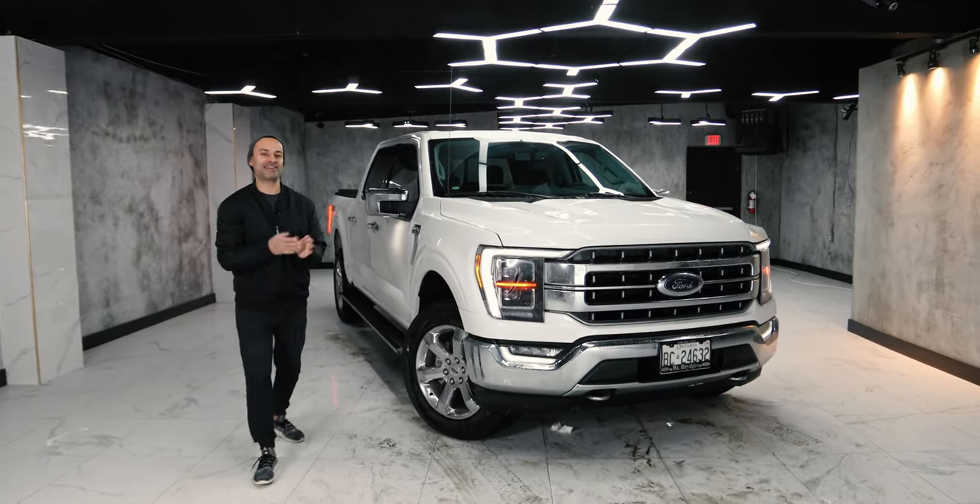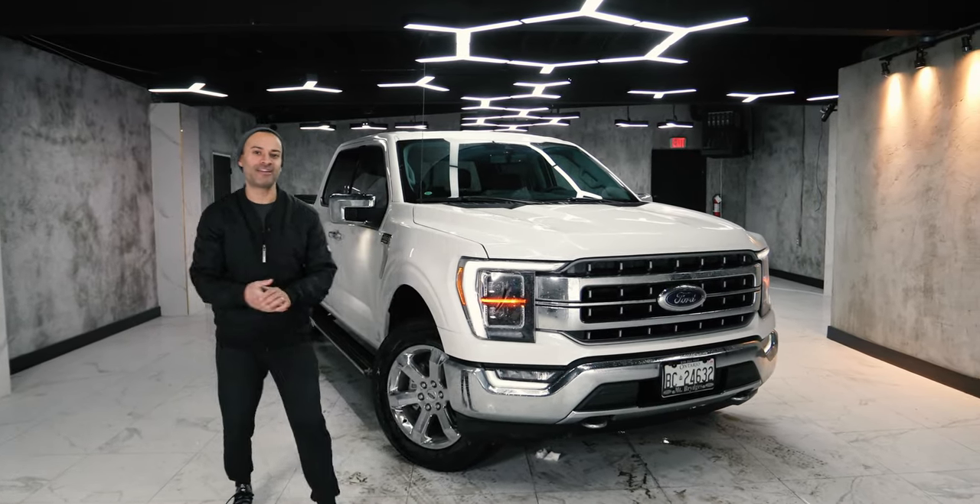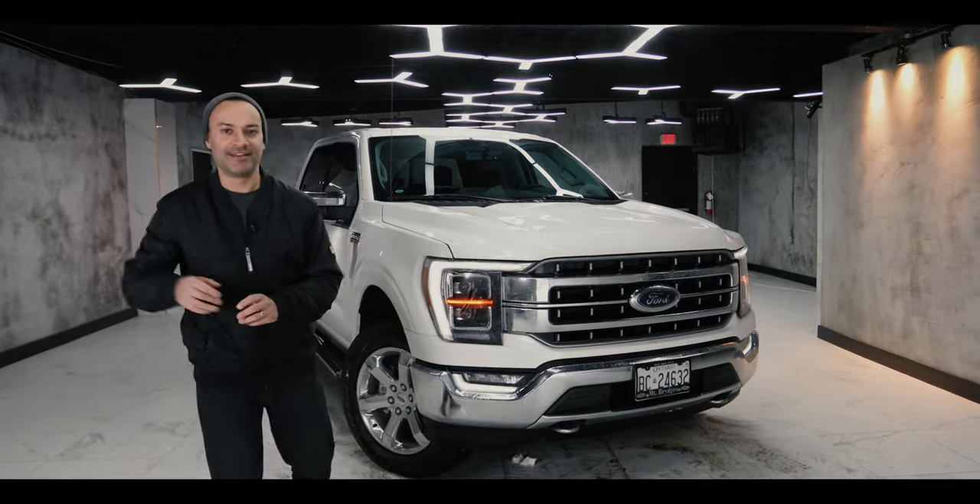What is up YouTube and welcome back to the channel. Today I bring you the 2021 Ford F-150 Lariat.